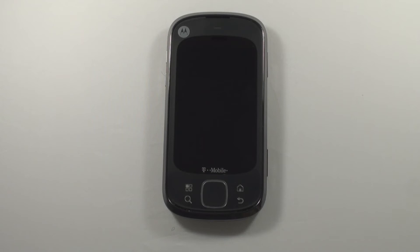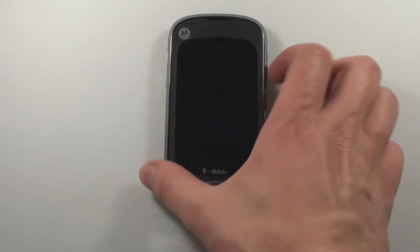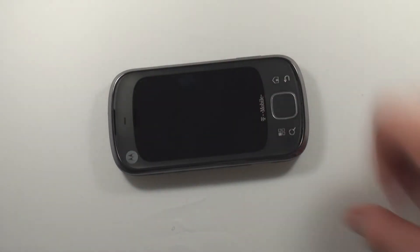Hello everybody, this is Jason from 611connect.com and today I'm going to review the Motorola Qlik XT, available right now from T-Mobile.